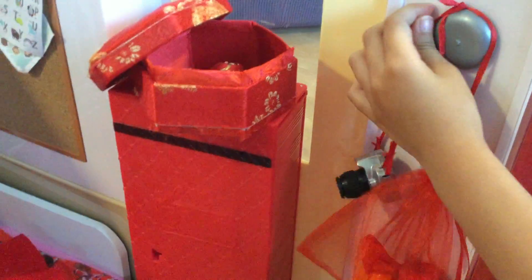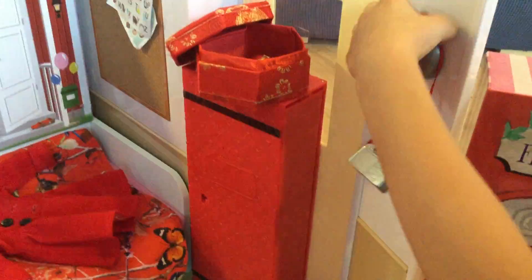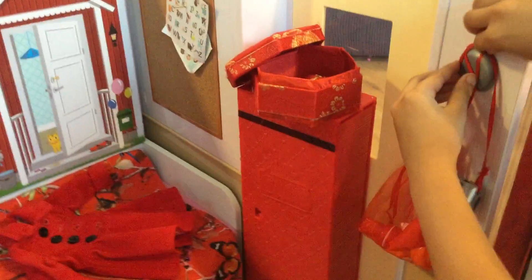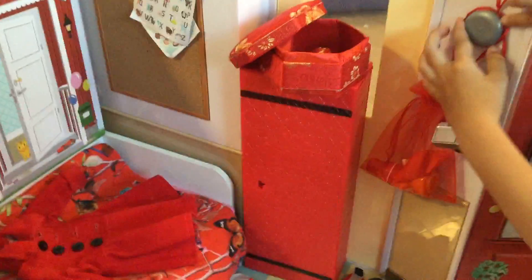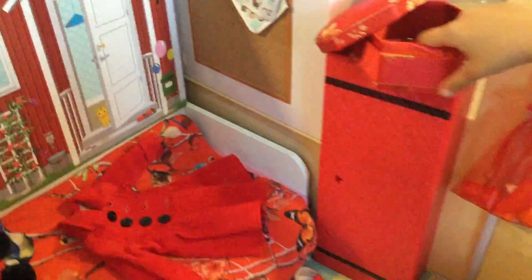Up here is like this red bag with some red stuff in it that just fell down. Then there's a red cover. Up here is like this red box with some stuff in it.